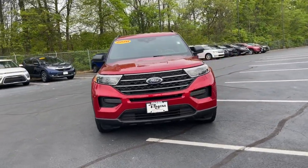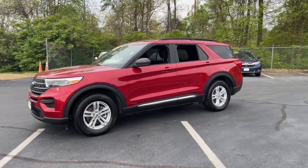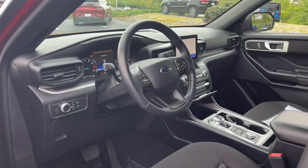Can you see yourself in the 2020 Ford Explorer? This vehicle is an outstanding buy with fewer than 20,000 miles on the odometer. Here's an Explorer that brings an uncompromising spirit to all your adventures.